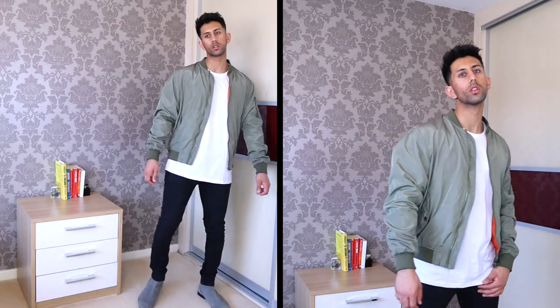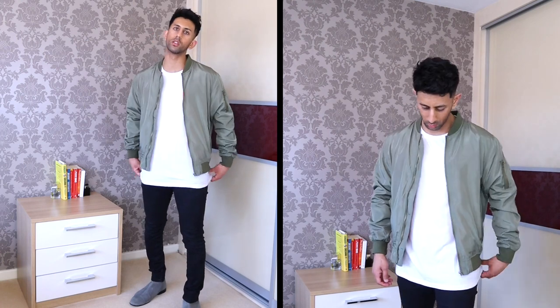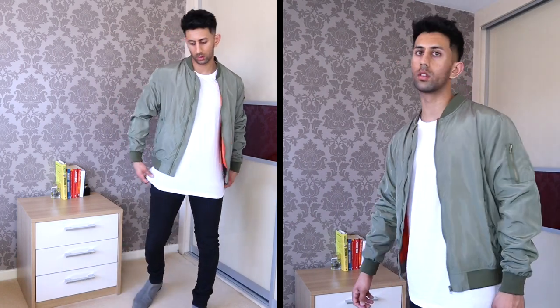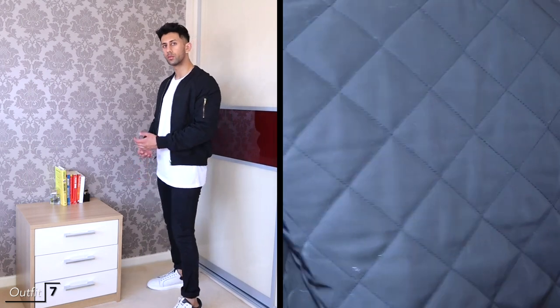Next up we've got the khaki bomber jacket again, but this time with a plain white tee underneath and some normal black skinny jeans and grey chelsea boots. It's a really simple outfit but it's really dope. The tee is slightly longer than the jacket which adds a little bit of layering — a really good way to layer in summer and create dope summer looks.